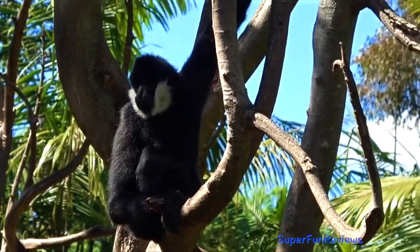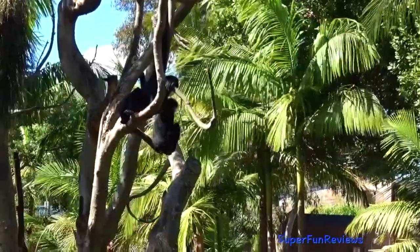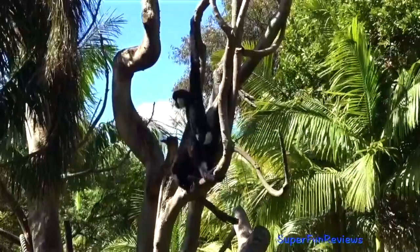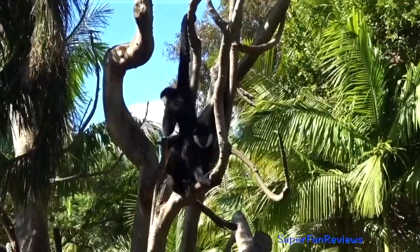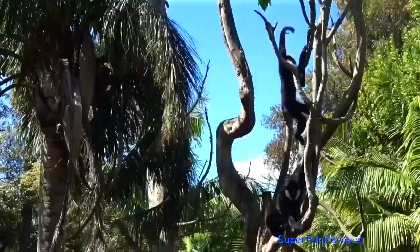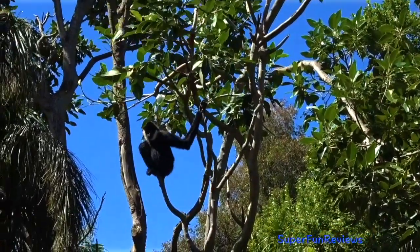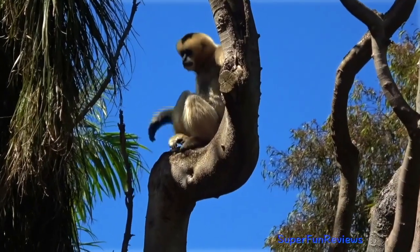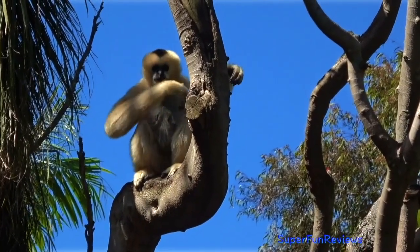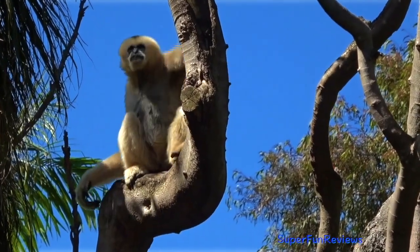White-cheeked gibbon. Their appearance varies by age and with sex. All infants are a beige colour. By the time they are one to one and a half years old, their coats have become black with white-cheeked patches. At sexual maturity, males remain black and females turn a beige colour again. Both sexes have long, dagger-like canines.